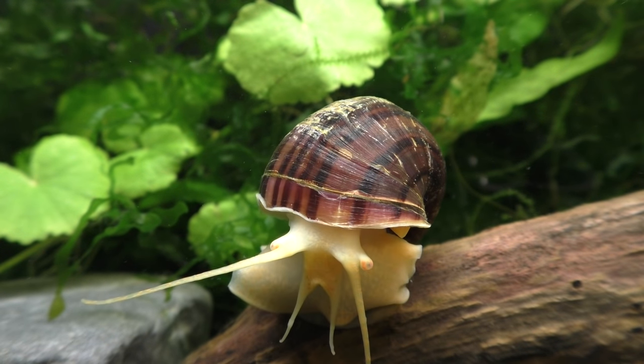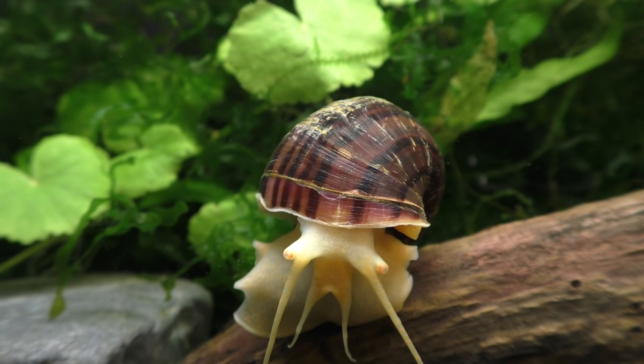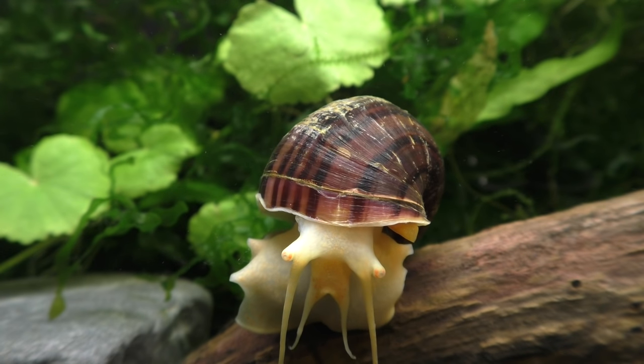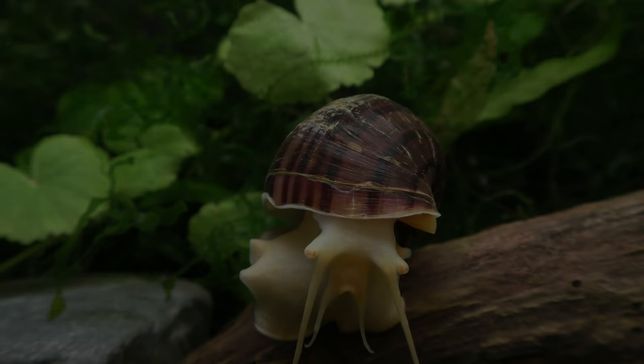A mystery snail's most important sensory function is their sense of smell. Scent is used to find members of their own species with which to mate. It is also used to help the snail locate food. Next, we come to one of the more bizarre features of the mystery snail — its mouth.